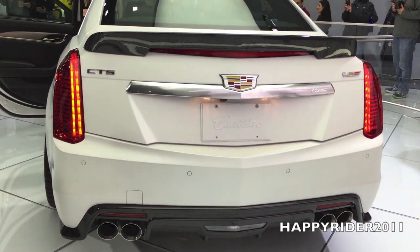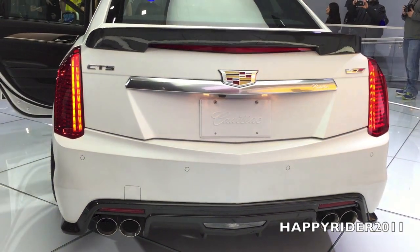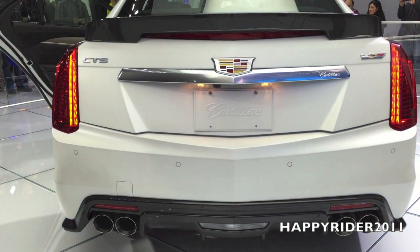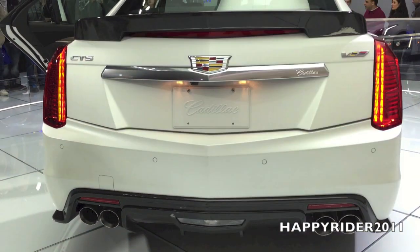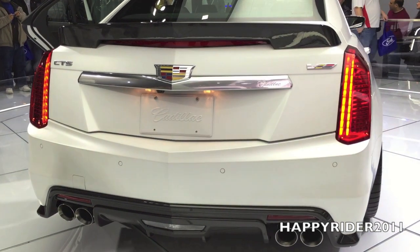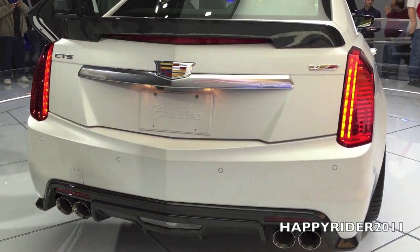It's got three intercoolers. It's got a rear differential cooling system. It's ready to race, stay cool, and go for multiple laps — which was a $6,000 to $8,000 aftermarket modification to get that kind of longevity out of your V-Series in the past. Now it comes standard.